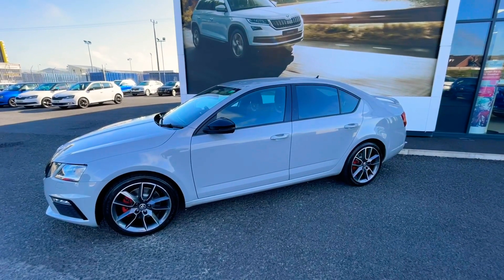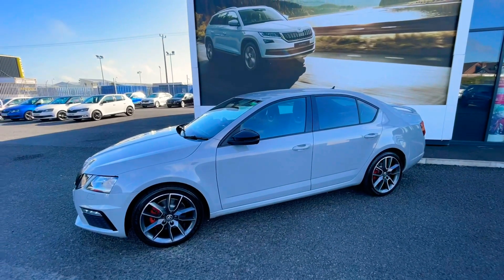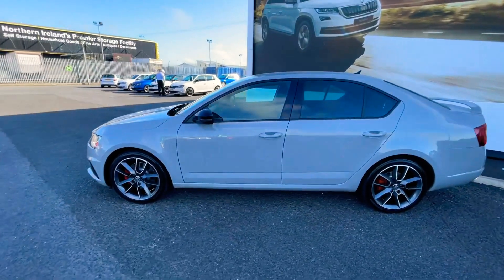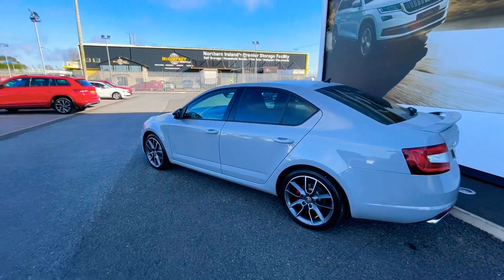The car is finished in meteor grey and also has the black pack, which will give you black mirrors and a black high gloss grille. The car sits on 18 inch diamond cut alloy wheels, and as you can see with it being the VRS, you also have the red brake calipers.